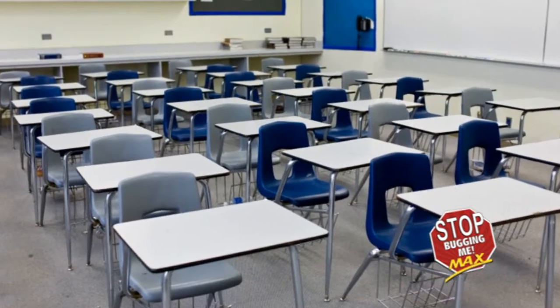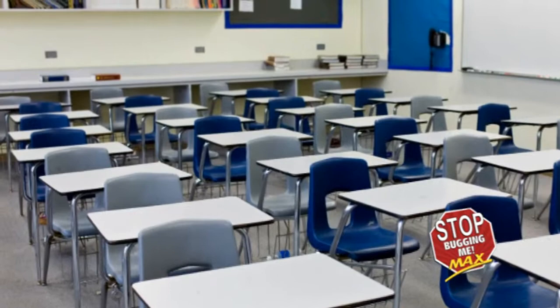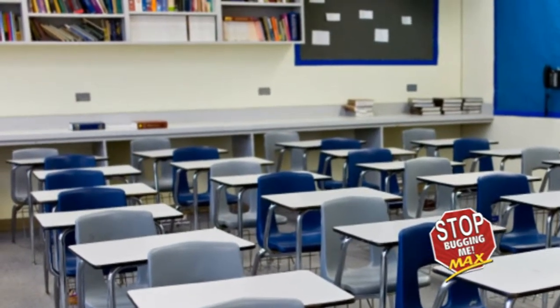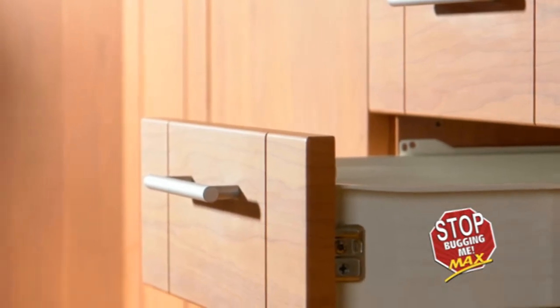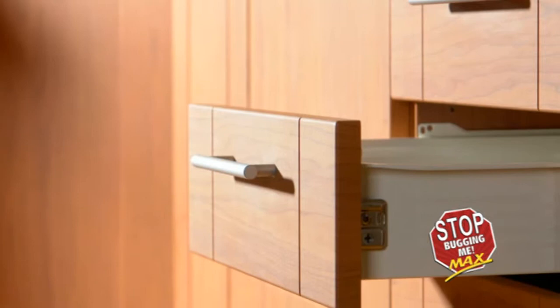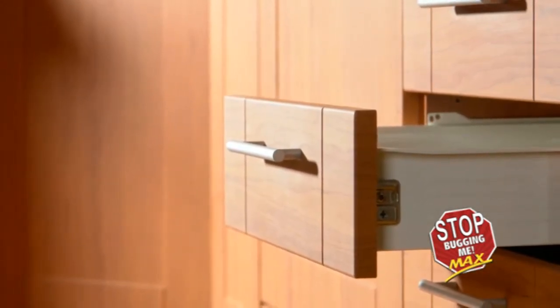Now move to the other furniture in the room. This includes cubby holes, lockers, chairs, wardrobes, desks, appliances, counters, tables, etc. Remove all drawers, cushions, and trays. Mimic the primary furniture search by examining the corners, screw holes, cracks, and crevices of all furniture, fixtures, and equipment in the room.